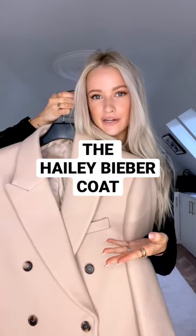Hailey Bieber just launched this line with Wardrobe NYC, so I bought the beige coat. However, it is enormous. So in case you wanted to buy it too, I thought I'd show you what size I have, so you don't make the same mistake I did. For context, this is an extra small. I am usually an extra small. So my question to you is, do I send this back and get the extra extra small?